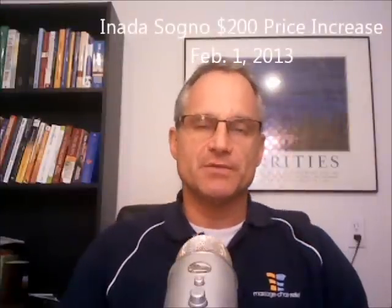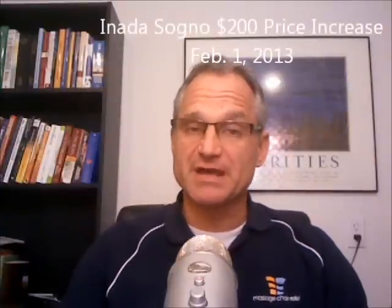Inata has announced that they're bumping up the price of the Sonio by $200 more, so on February 1st, 2013, it's going up. This has become a recurrent thing with the Inata chairs — every year they seem to be bumping up the price. This last year it went up $800 and it didn't hurt sales at all. The sales of the Sonio have been so strong — this chair is such a popular chair and the sales are irrespective of price.